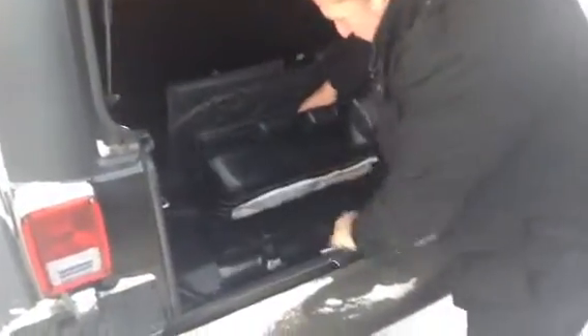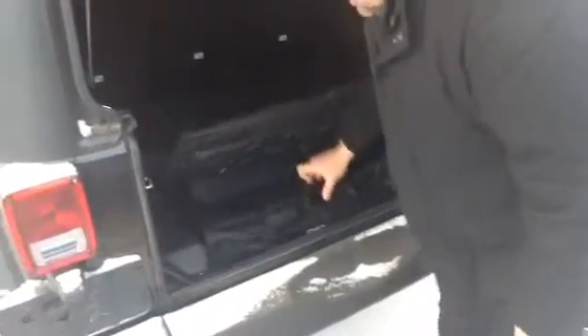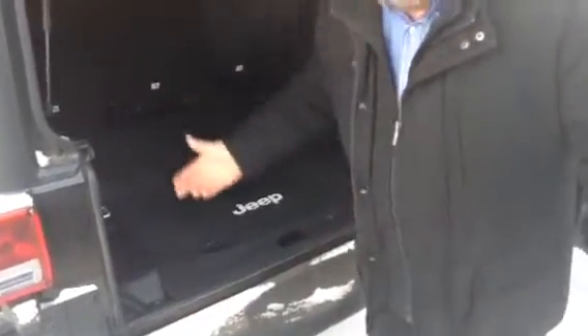Coming around to the back here, you've got your spare tire. You've got the Infinity sound system in here, plus a little cubby hole. Right underneath there you've got your jack, drain plugs and everything else. You can actually go through a creek or a river — bring it right up to where there's actually water in here — but you can still drain it out and dry it out. It's made to go off-road.